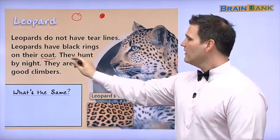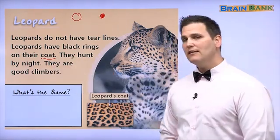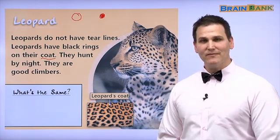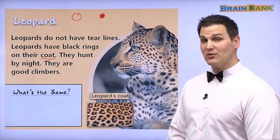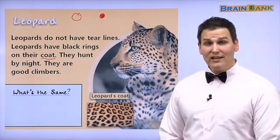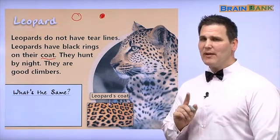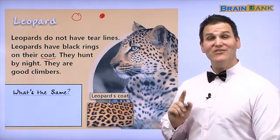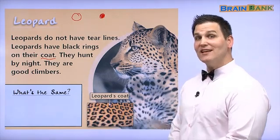A leopard hunts by night — they hunt for food when you are sleeping. They are also good climbers; a leopard can climb a tree very easily. What is special about the cheetah? A cheetah can run very fast. Let's find out what's the same.